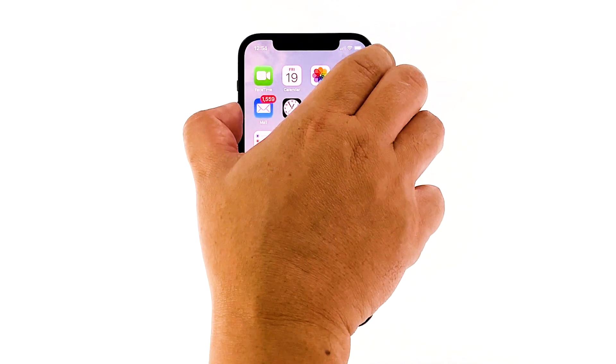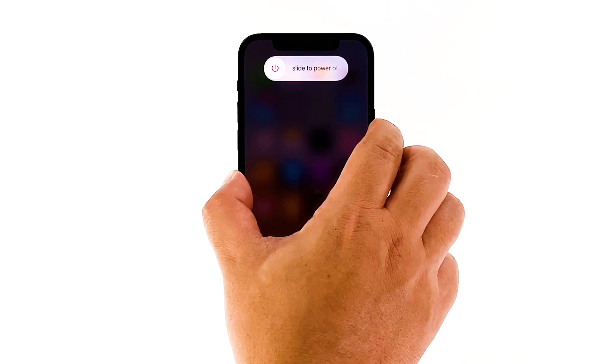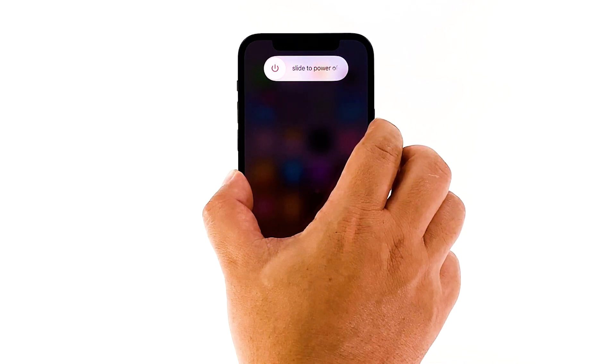Press and quickly release the volume up button. Then press and quickly release the volume down button. Finally, press and hold the side/power button until the Apple logo appears. After the procedure, try to record a video and see if the microphone is already working. If not, proceed to the next solution.